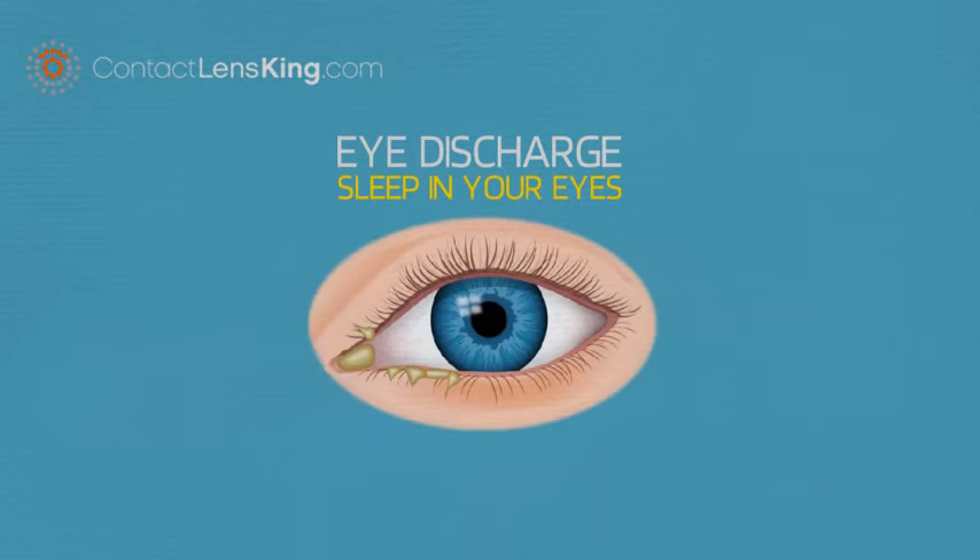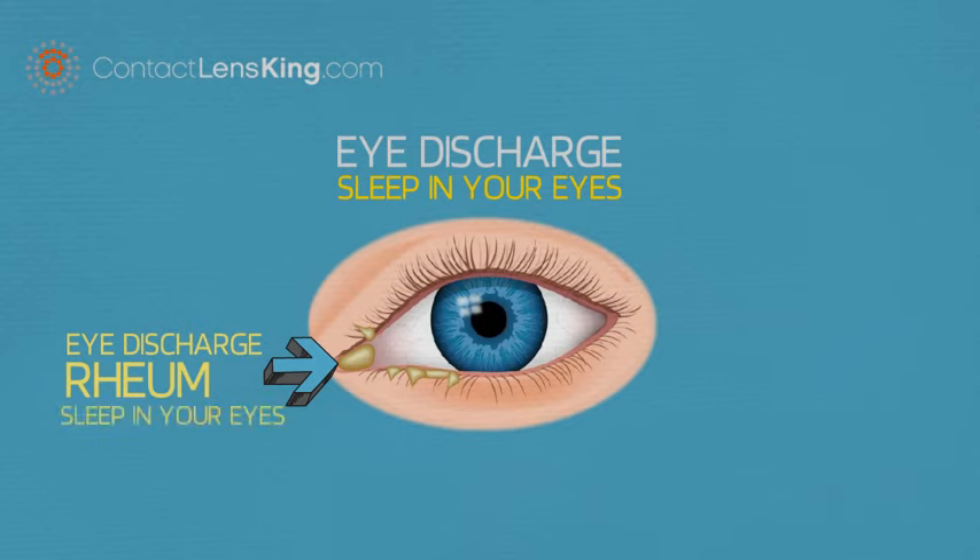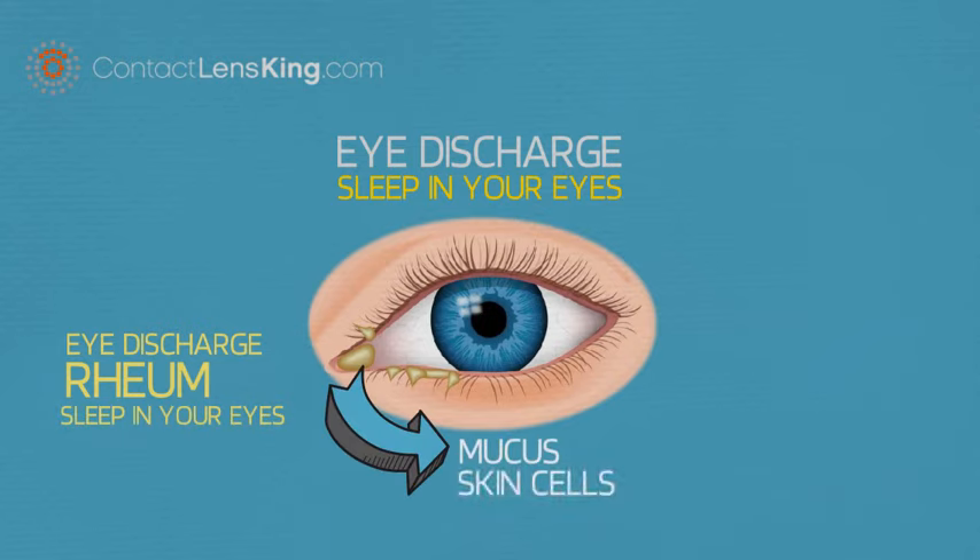Contact Lens King presents: Eye Discharge, or Sleep in Your Eyes. Eye discharge, also called rheum, or sleep in your eyes, is made up of mucus, skin cells, and other debris.